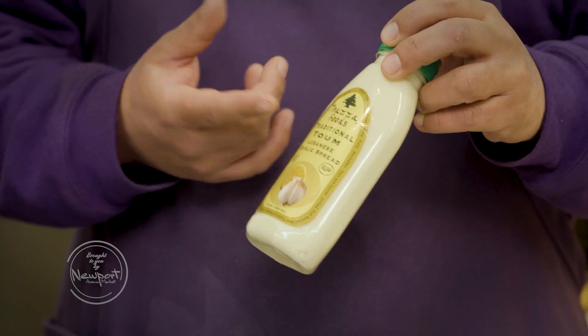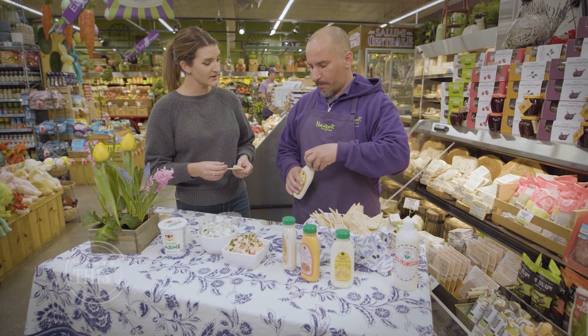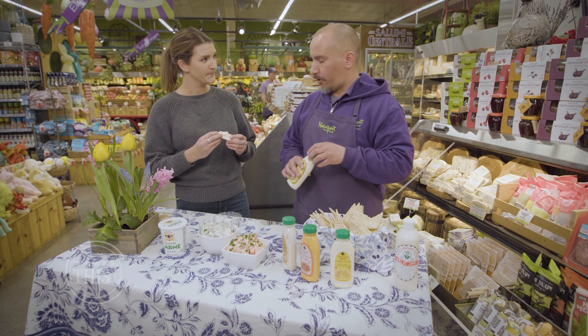Traza Foods out of Tualatin near Portland offers a creamy whipped dip or sauce that you can add to anything you think needs some garlic flavor. This is their traditional tomb — for me it's a little bit lighter than the Karam's tomb. It is a relatively new line; we just brought it in a week or two ago, so it's new to the store.